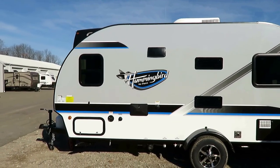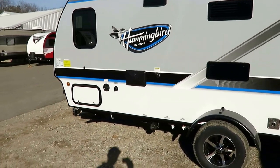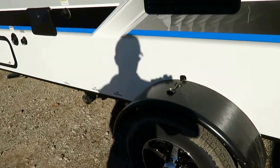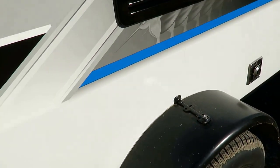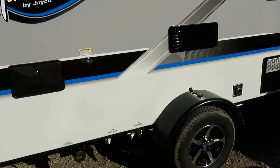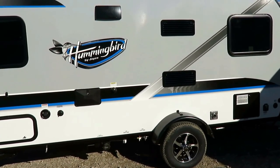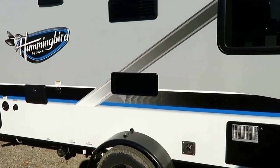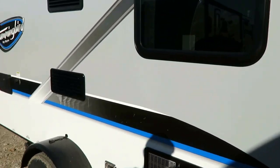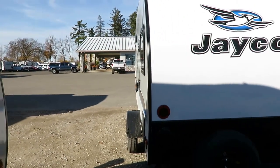Outside shower, black tank flush — pretty standard stuff in this class. I do like the marker lights amid ships on your fenders. Because the axles for most RVs are pretty standard in size, the wheels actually stick out past the body. The neat part about that is you have enhanced towing stability — it will actually be a little more stable behind your vehicle because the center of gravity is between that, so there's less potential to kind of jump around.